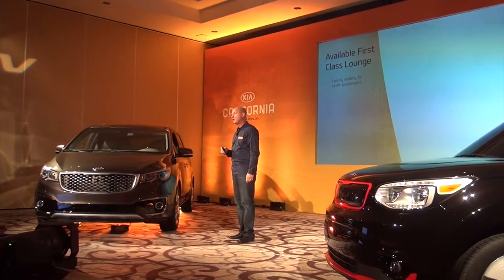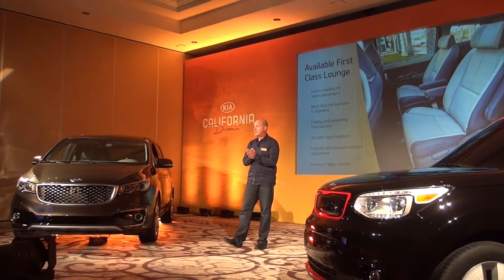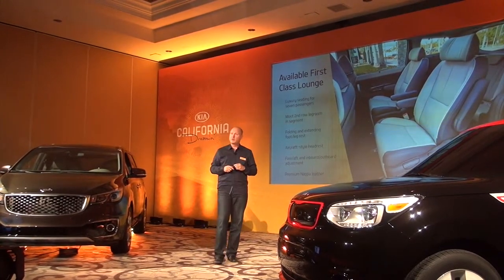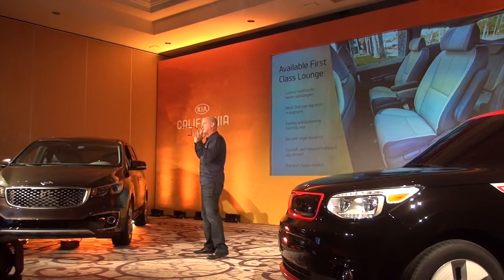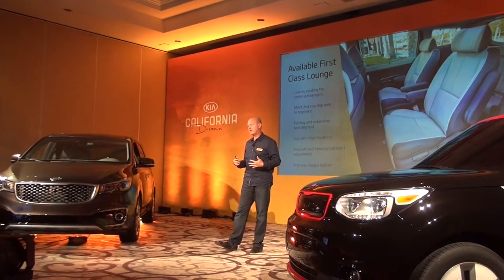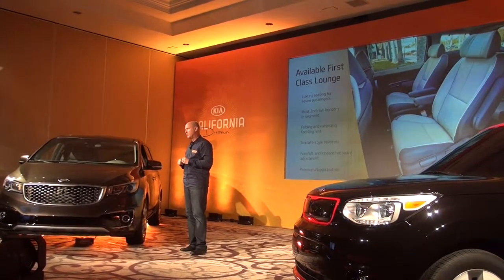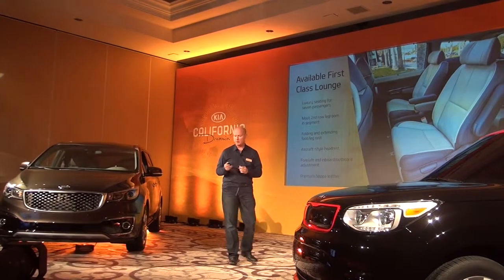On the up-level SXL models you'll be driving today, there is available first-class lounge seating featuring a stunning two-tone NAPA leather premium interior. We got a lot of inspiration from long-haul flights in business class — you can articulate the headrest so if you're taking a nap you can keep your head stable. There's also a folding and extending footrest, and the seatback goes all the way down to nearly a flat position. It offers the best second-row legroom in the category.